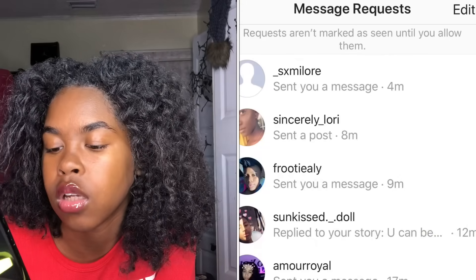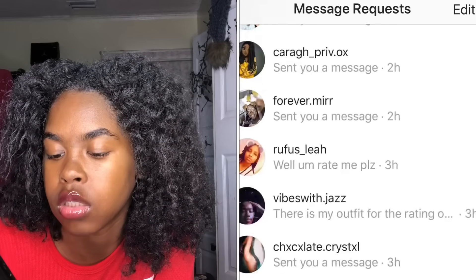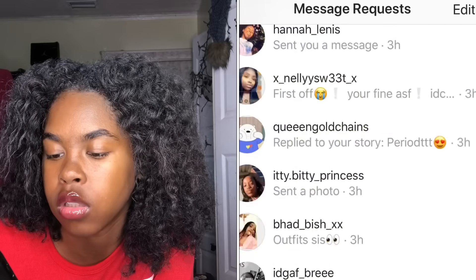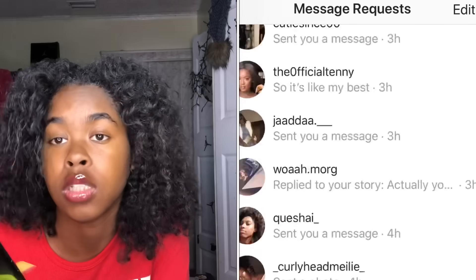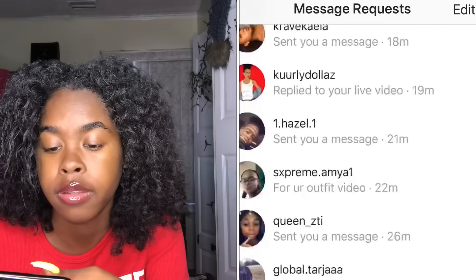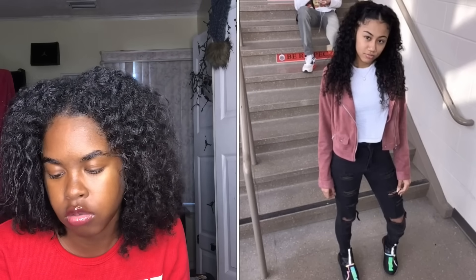I'm in my DMs right now scrolling and scrolling. I got a lot of them — look at how many DMs I get. I could literally keep scrolling and keep scrolling. That's basically how many DMs I get a day, so if you wonder why I'm not answering you, that's why.